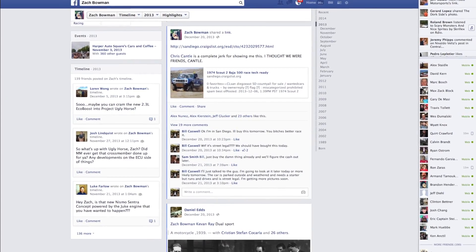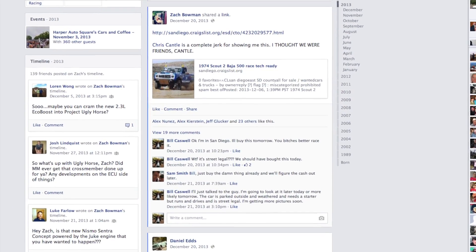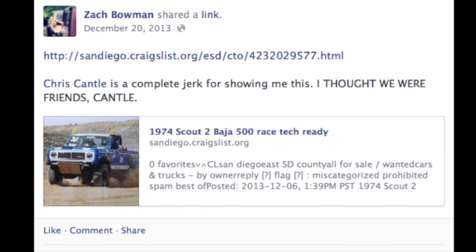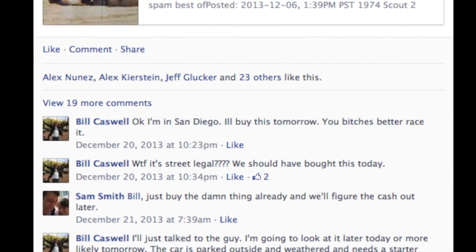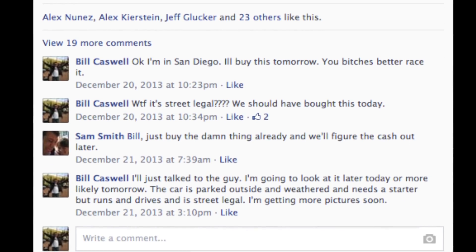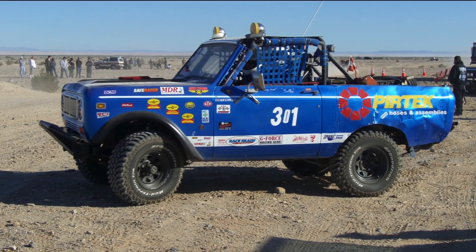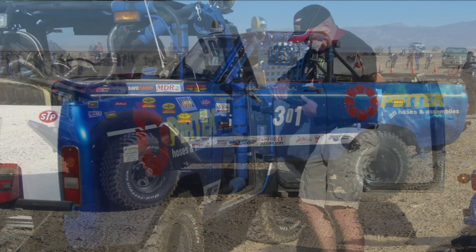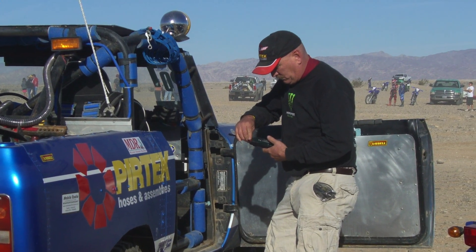I guess I could blame it on Road and Track, Zach Bowman, Facebook — it's hard to say. I woke up one morning and I saw the guys at Road and Track talking about this really cool race truck for sale in San Diego where I live. I clicked on it and it's an old 1974 Scout that ran in the Mojave Desert series, maybe like a decade ago.